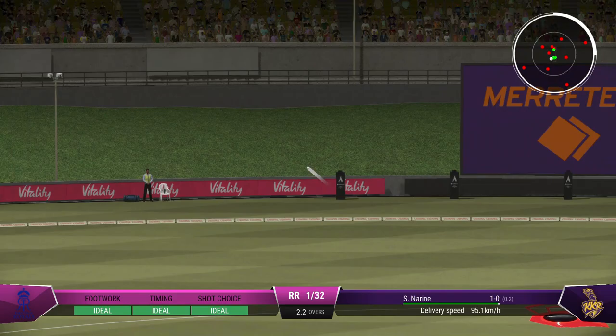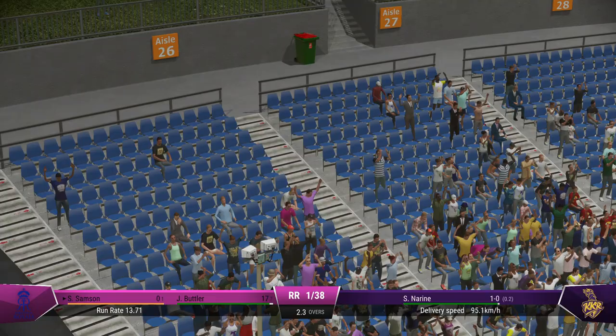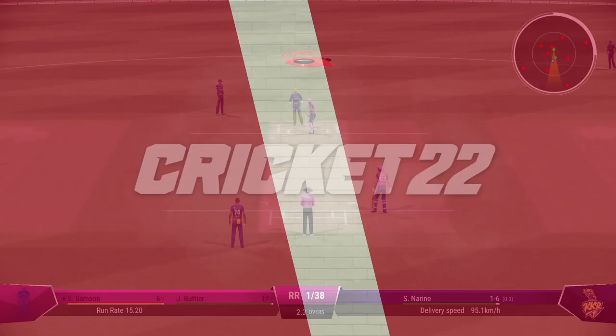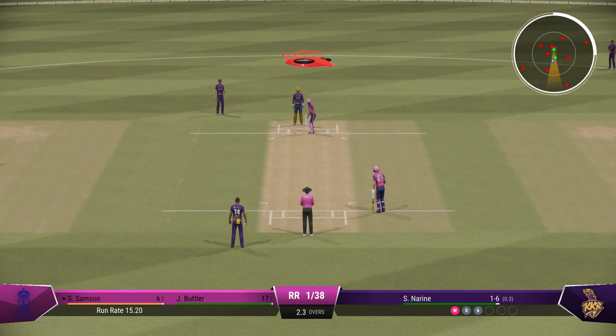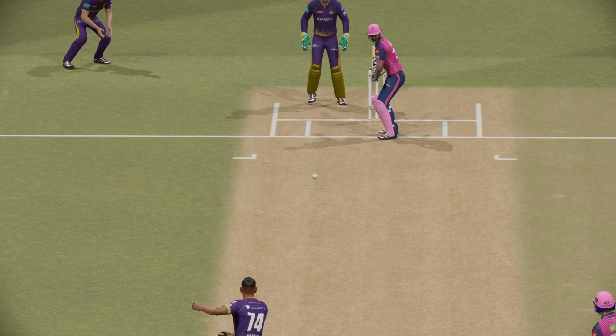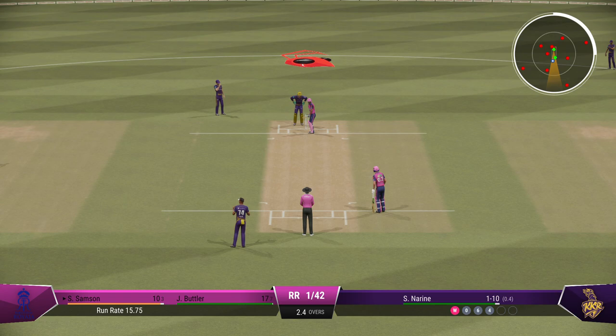Good bit of timing there. Just missed the line — not the worst delivery, but that was dispatched with interest. Everyone just watched that. I'd like to see them aim for the top of off now — as a bowler, you've got to make them play on your terms. Flew away with pace, brilliant timing — punched out of the middle of the bat with great timing, it raced to the boundary. Just need to keep it simple: line and length, roundabout off stump, and that'll force the mistake.